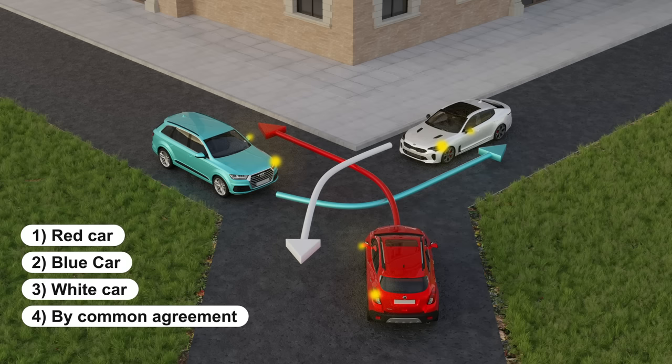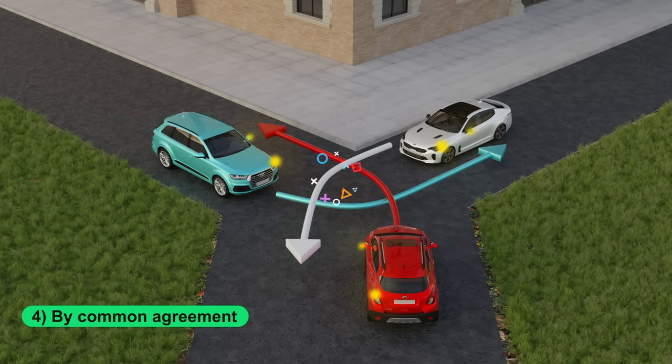You can indicate with a gesture or a look who goes first. Then the vehicle on the left side must yield to the vehicle on the right side. So, the correct answer is number four — by common agreement. Congrats if you have chosen it.